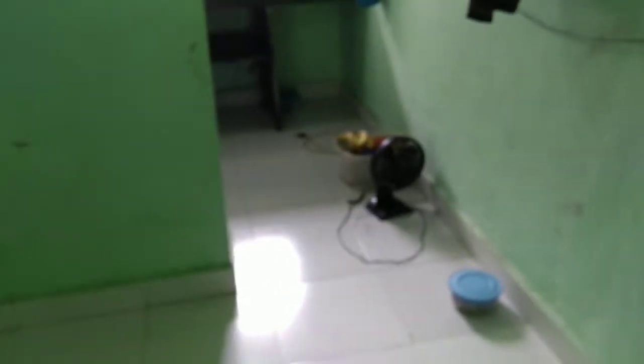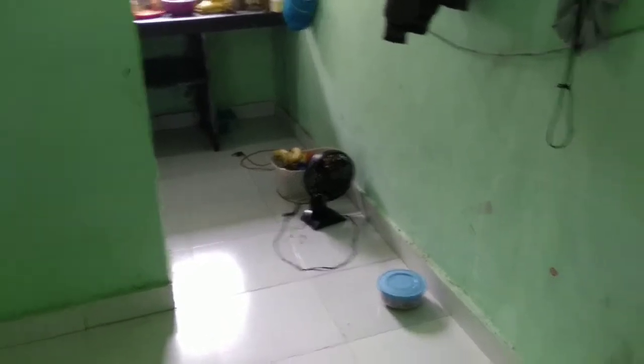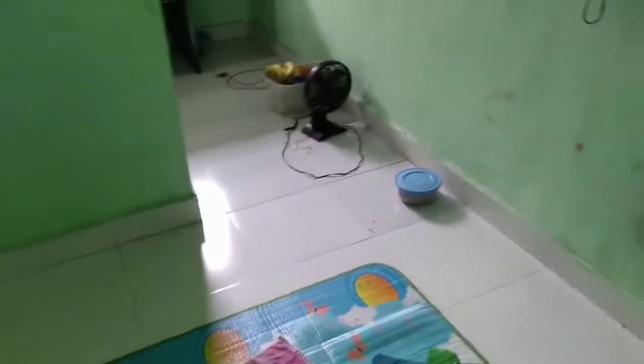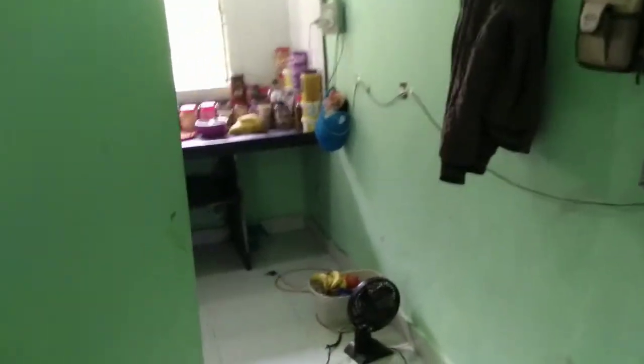Hey guys, good morning! I'm doing a little room tour, figuring out what I have in my room and how I keep it all organized. Let's start.